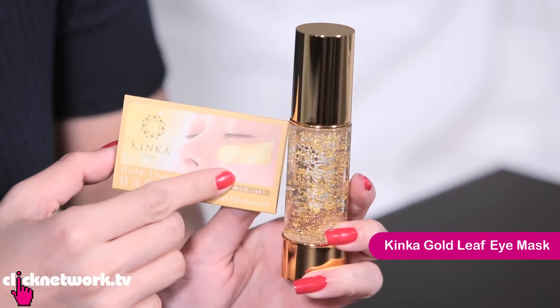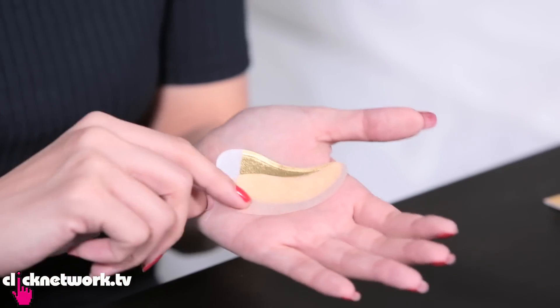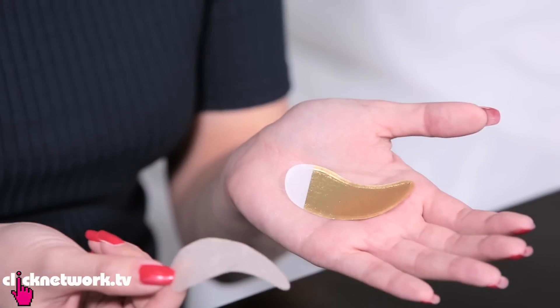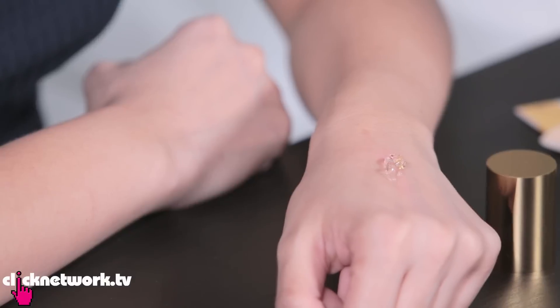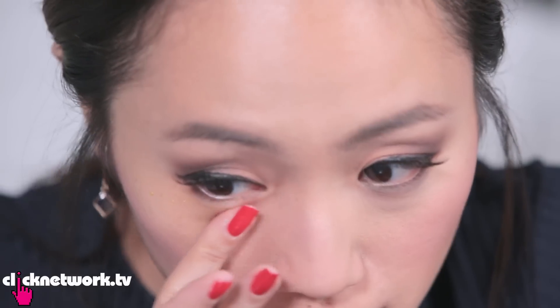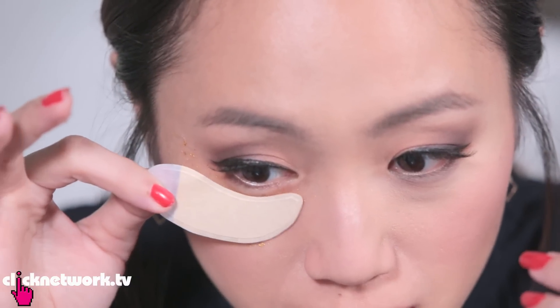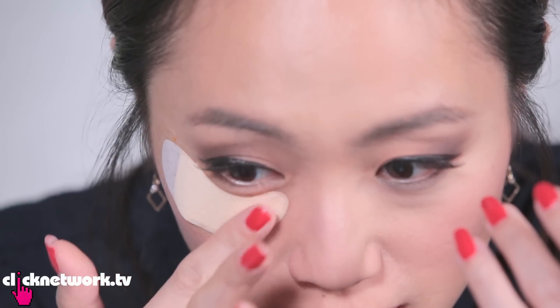This is the Kinka Gold Leaf Eye Mask. It's made of 24k gold and it's supposedly very luxurious. 24k gold on my face? Really? So now I'm just going to try it on one eye and see if it starts to sparkle like a gold leaf. This is the gel — you can see little gold flakes inside the essence. I'm going to take this and put it under my eye and leave it on for 10 to 15 minutes.